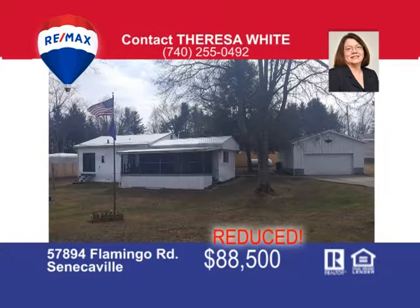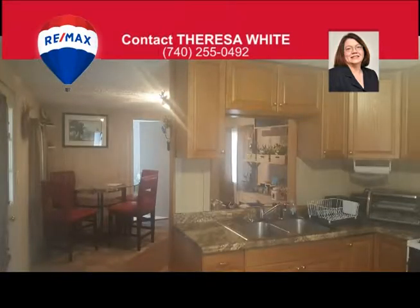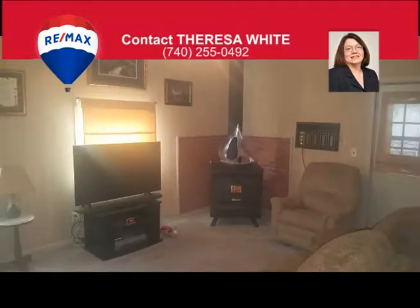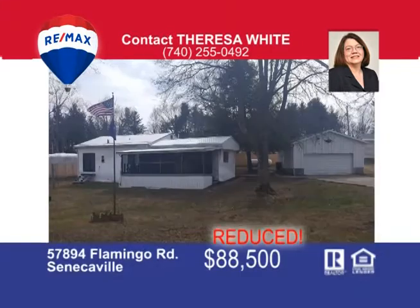Grab your towel and lawn chair — your summer starts right now. This two-bedroom home at Seneca Lake comes with appliances, new furnace, new flooring, a screened porch, and a large pond stocked and ready. A screened gazebo sits over the water where you can listen to the fountain. There's a nice yard with a privacy fence, two-car detached garage, and room for a garden. Perfect for seasonal or year-round enjoyment on three private lots. Call Teresa White to schedule your personal tour at 740-255-0492.